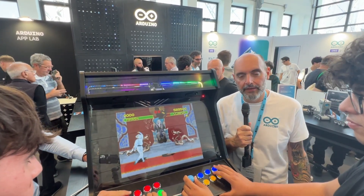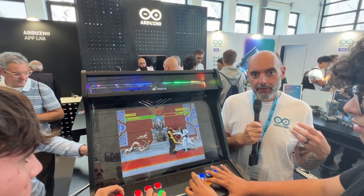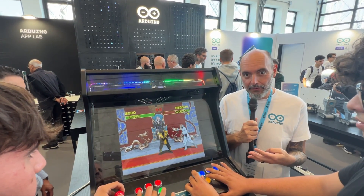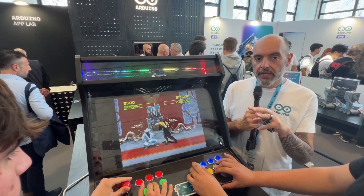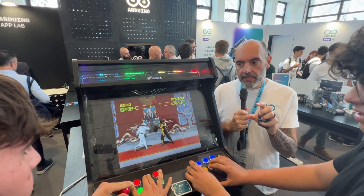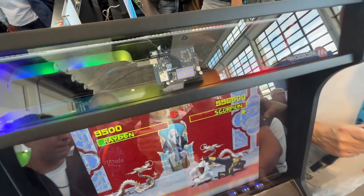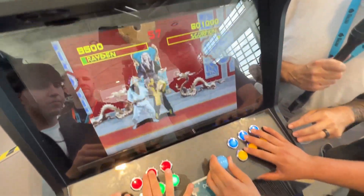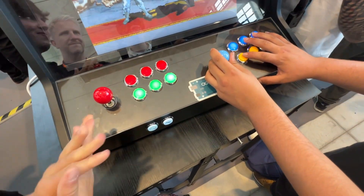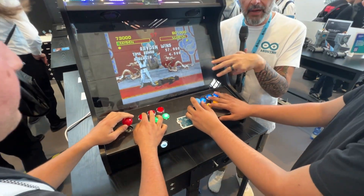Among the many examples and demos put together by ourselves and by our partners and enthusiasts using UnoQ, one of the most popular — as you can see here at the booth — is actually this retro gaming machine. Thanks to the dual architecture of UnoQ, it is using the real-time part — the microcontroller part — to drive all the controls that these guys are using to play this kind of old game.